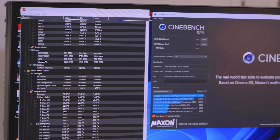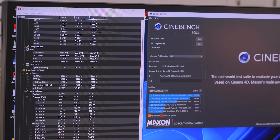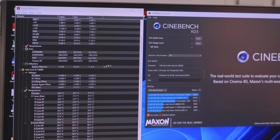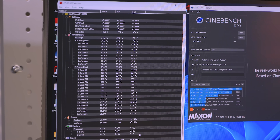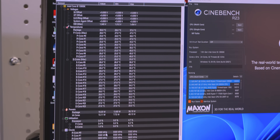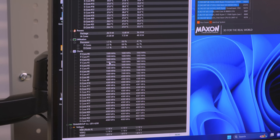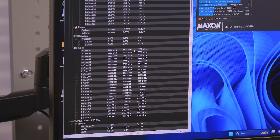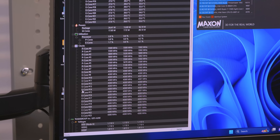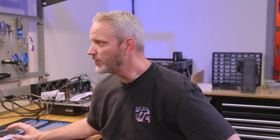This is Cinebench R23 — a free tool you can download to follow along and see what your CPU is doing. This is also HWMonitor by CPU-ID, which gives us visibility of all the sensors in our system. We can see a core running at 5.8 GHz on single core — exactly what we expect — 5.5 GHz all-core on the P-cores, and E-cores down at 4.3 GHz for the 13900K.